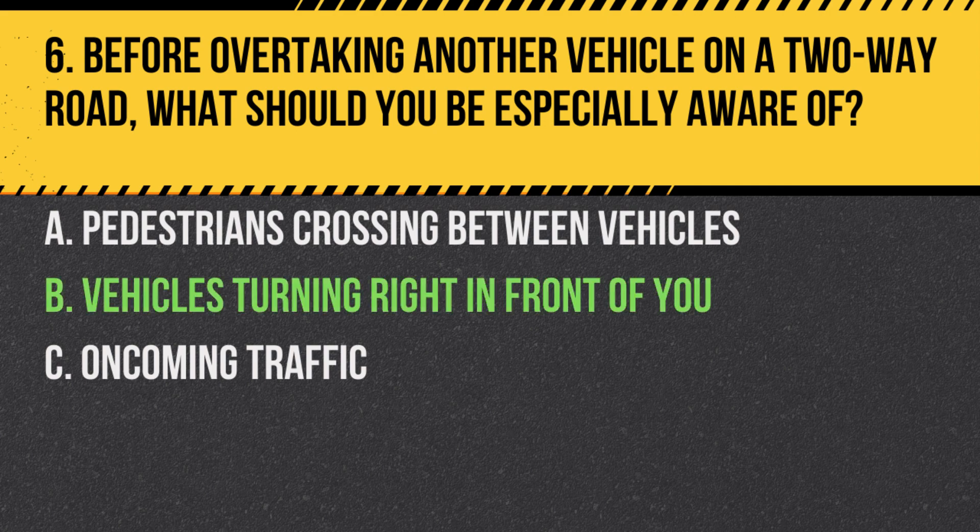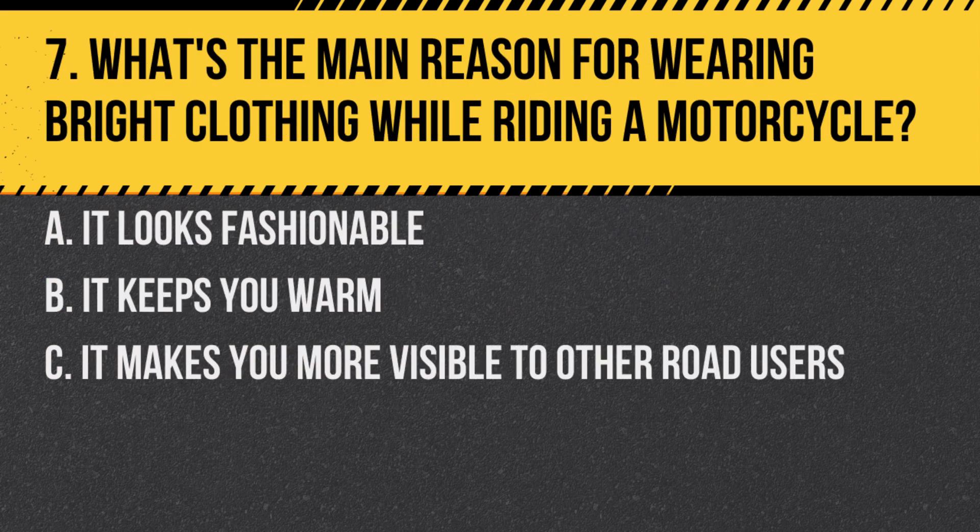Answer: B. Vehicles turning right in front of you. Always be cautious as vehicles might not see you and could turn right, cutting you off.